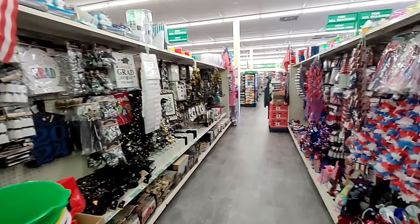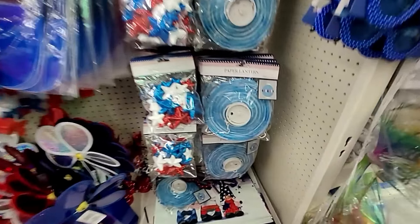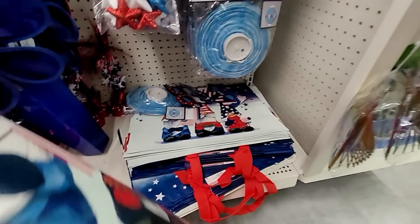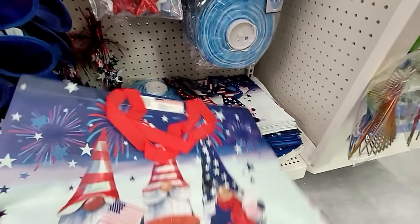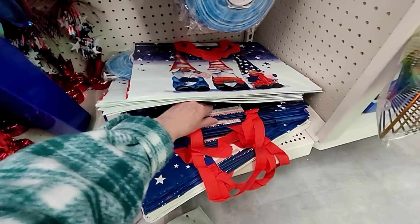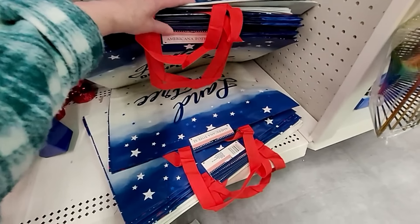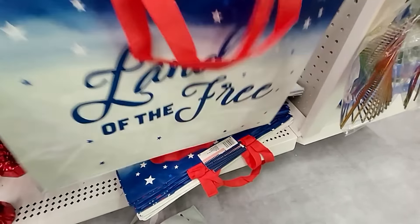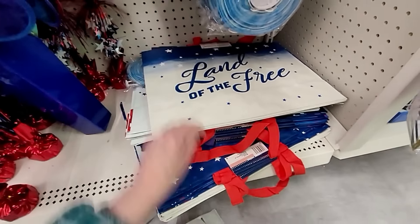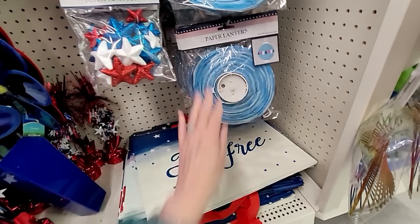We showed a lot of patriotic stuff, so let's see if there's anything new. They've got all their graduation stuff too, and all the patriotic stuff. What's this hiding down here? Look at this tote bag — I thought that was a placemat. Oh, that is adorable. And then this one looks different: "Land of the Free," and it's on both sides. Those are very nice.